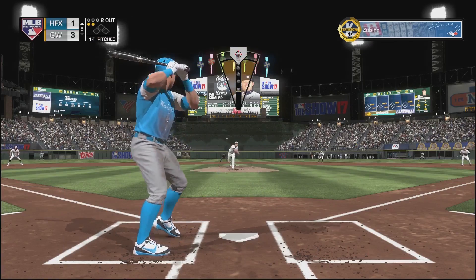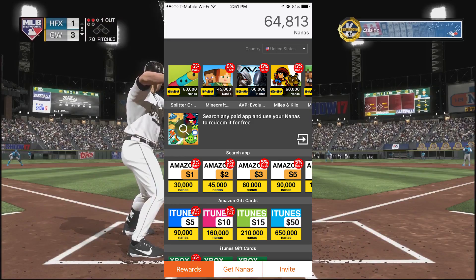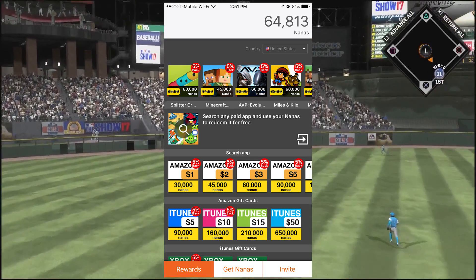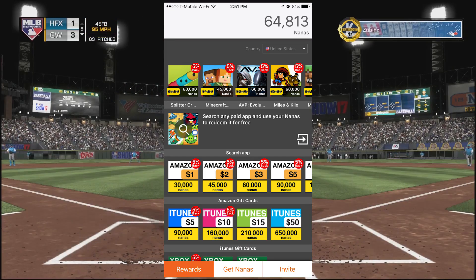Once you're ready, it's pretty simple — you go into the redeem section and look for whatever method you want to use. You can redeem for PSN cards, Xbox cards, Amazon cards, or whatever it may be. If it's PSN or Amazon, that pretty much just translates to stubs in MLB 17, and that's how I get my stubs.